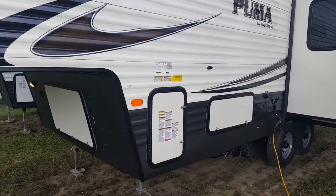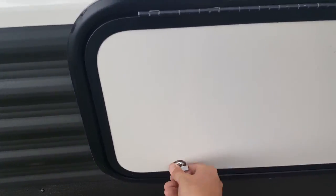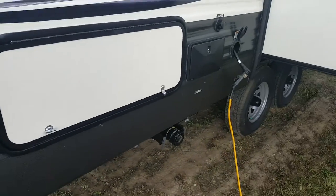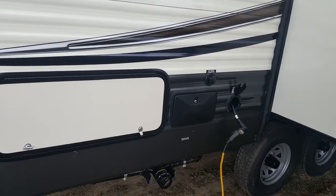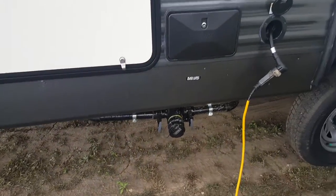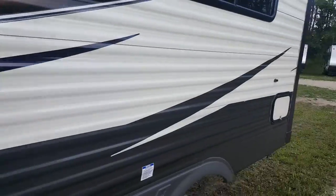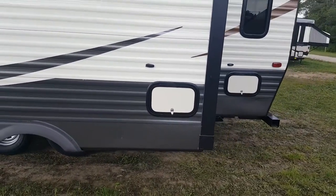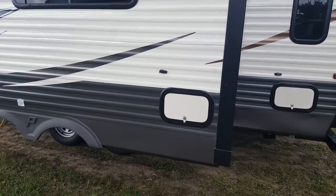It's got the front pass-through storage — goes right through from one side to the other, and you've got a nice big door on the other side, so loading chairs and camping gear is nice and easy. There's an outside shower, a 30-amp connection for power, and your sewer hookup right by the power hookup. There is an exterior storage compartment there, which is underneath the dinette seat — I'll show you that from inside.